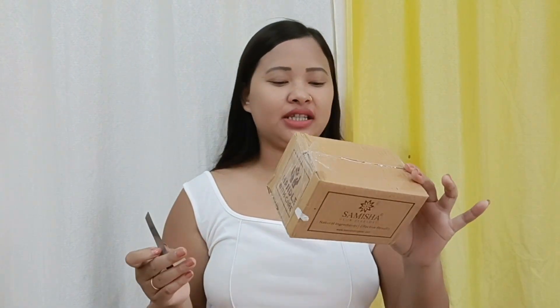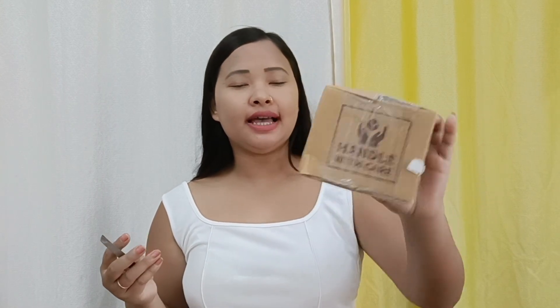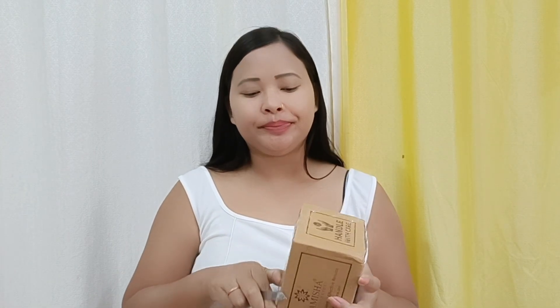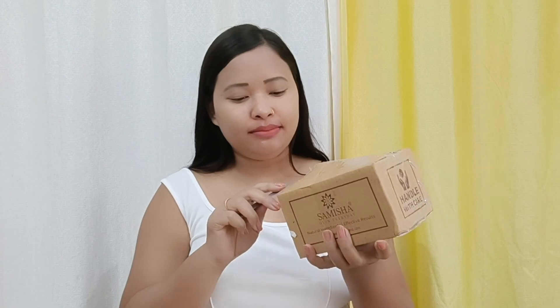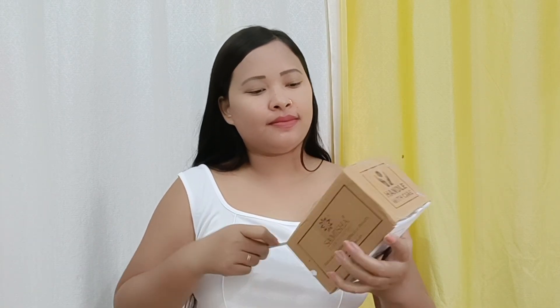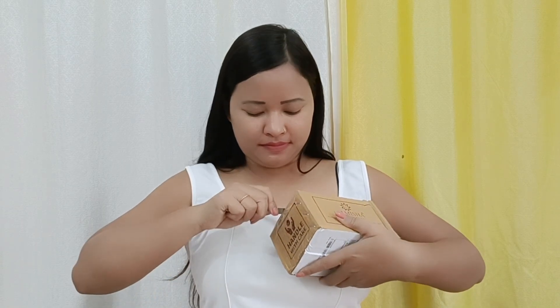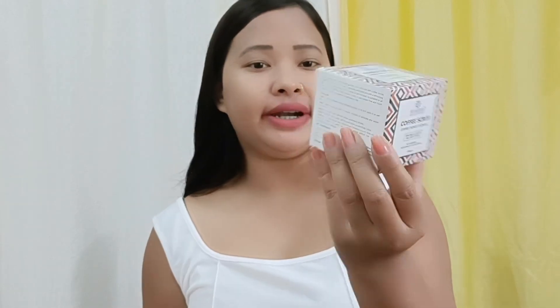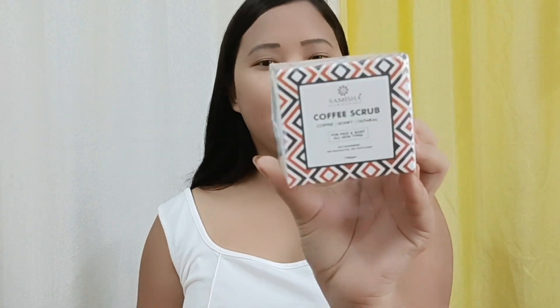So guys, this is my first parcel which I got — Samisa Glow Everyday. Let's open it quickly along with all the parcels I got in collaboration. So this is Samisa Glow Everyday Coffee Honey Oatmeal, and this is a body scrub.